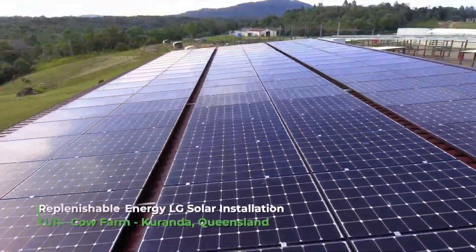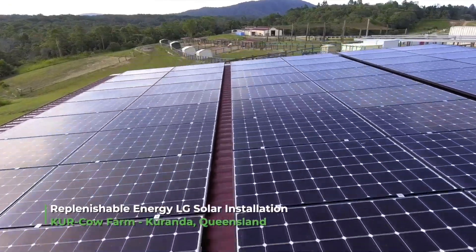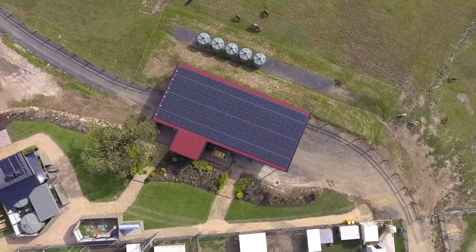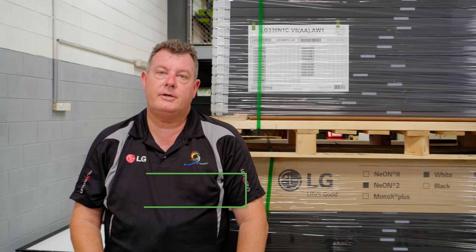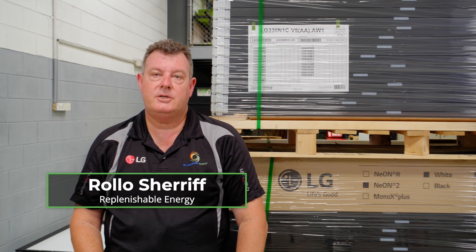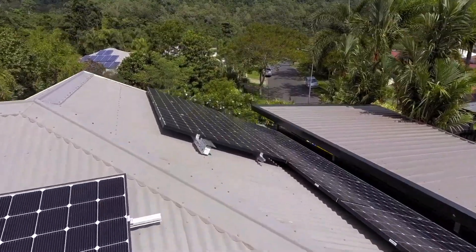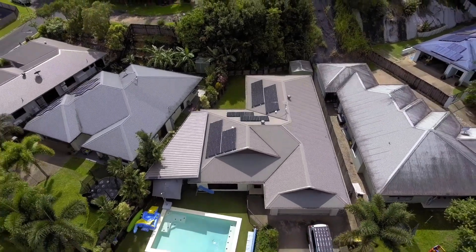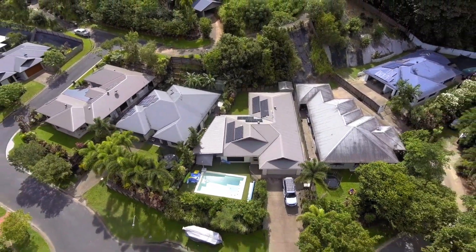One of our mandates when we started the business nine-odd years ago was that we're very conscious, due to the young nature of the industry, that there are a lot of cheap, inexpensive solar systems being deployed. An ideal system we consider for a lot of residential customers is to stick to high-quality LG — their Neon range or Neon R range if they can afford to spend a little bit more — and make sure they get the right size system that meets their needs, not just today but future-proofing, because that's very important.